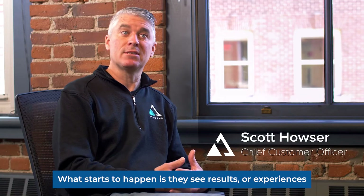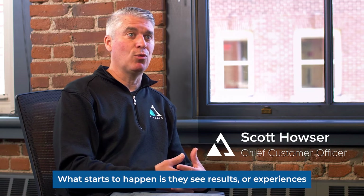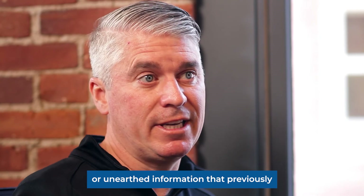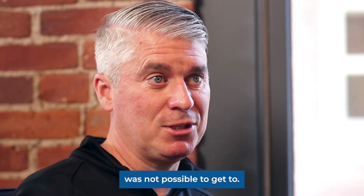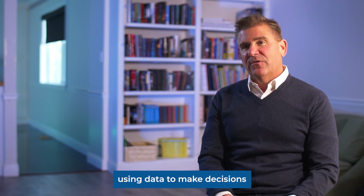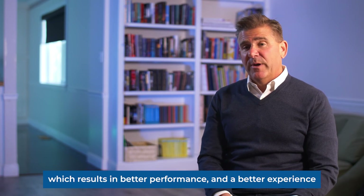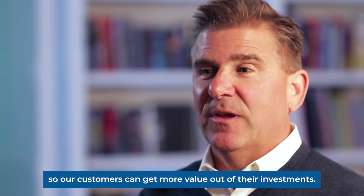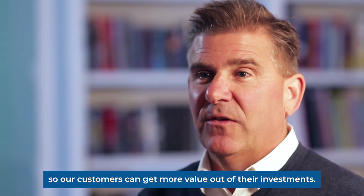What starts to happen is they see results, experiences, and unearthed information that previously was not possible to get to. We have more people within an organization using data to make decisions, which results in better performance and a better experience, so our customers can get more value out of their investments.